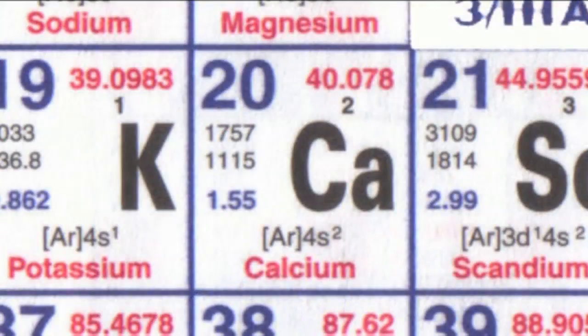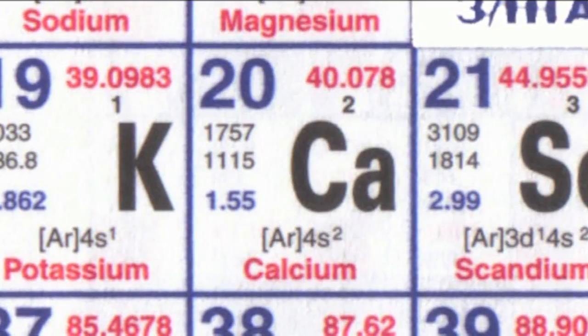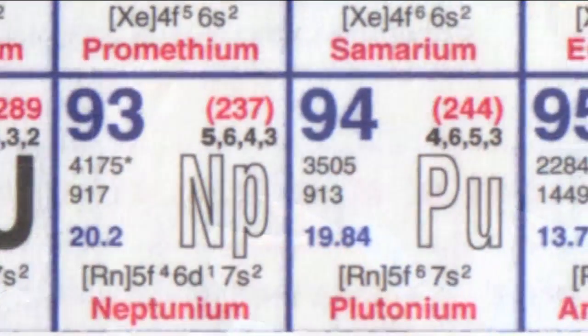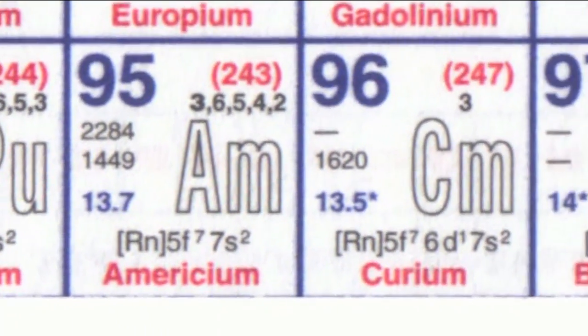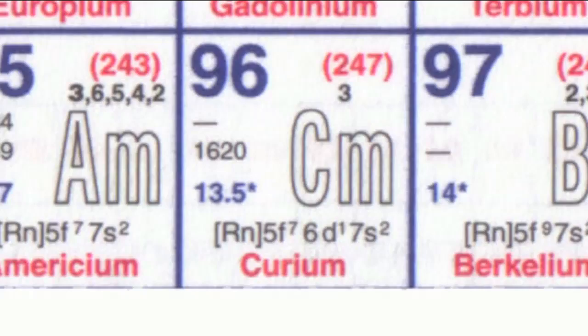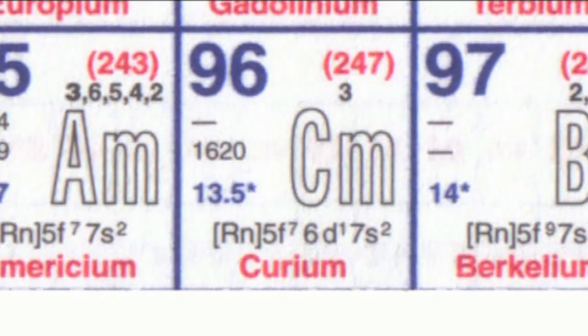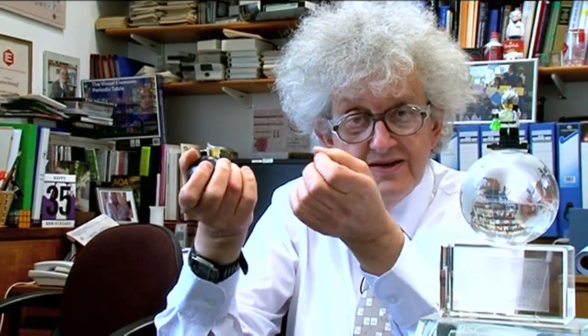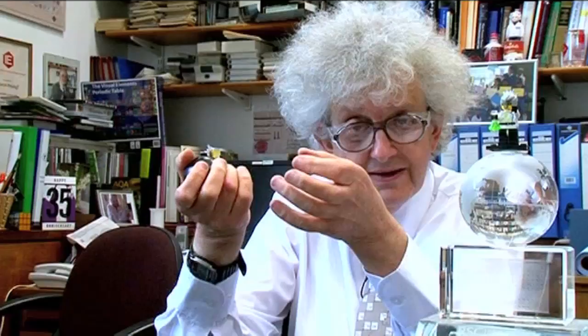In the case of element 116, the light element was calcium, which is element number 20. So the heavy one has to be element number 96. And 96 is one of the transuranium synthetic elements — curium, named after Madame Curie. It is an element that does not occur naturally, but it differs from elements like 116 where only a few atoms have been made, because you can make a small lump of curium.